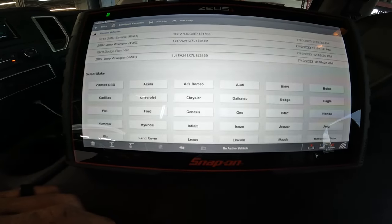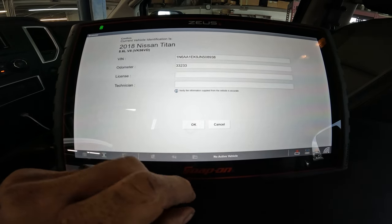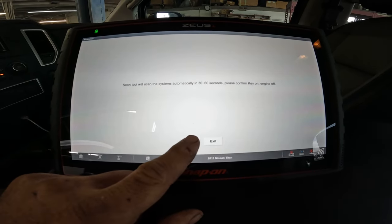Alright, let's hit the scanner. It is an automatic ID detected. We are working on the Titan. Continue.